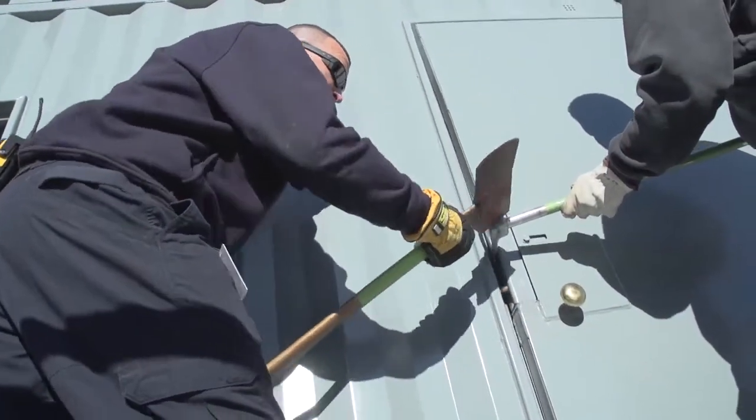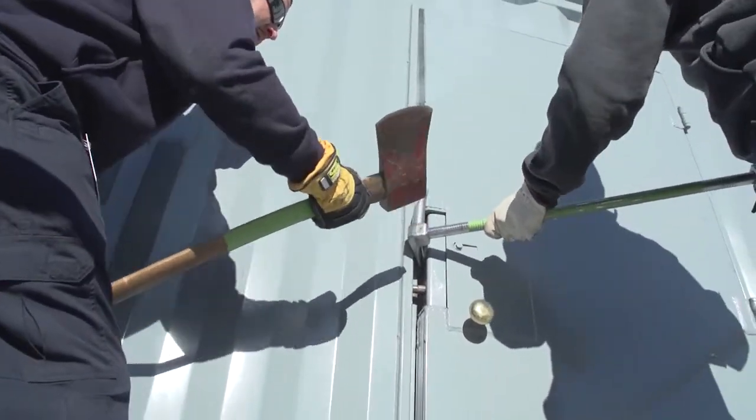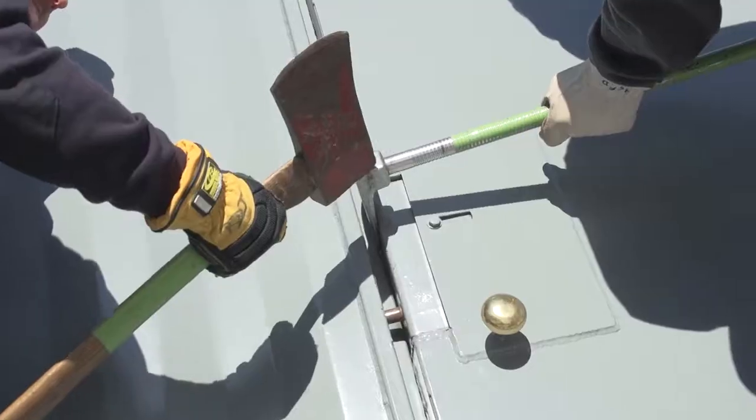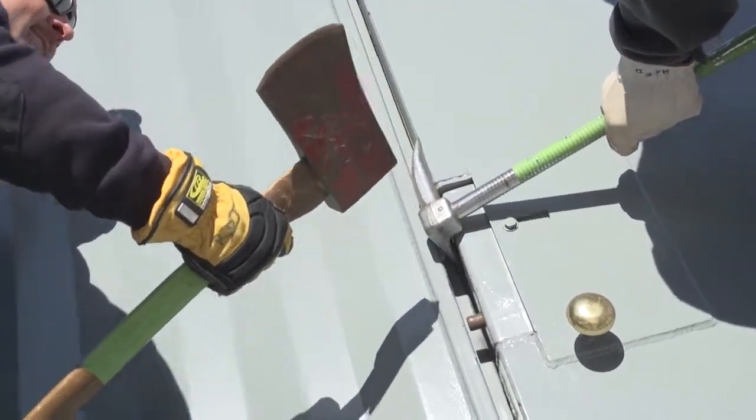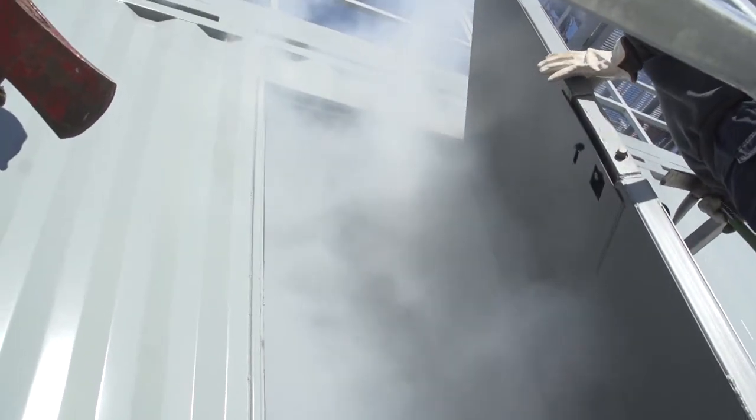Now we're going to go right into the tour and see some of the features. I'd like to thank the eight firefighters behind us right now setting up the demo and experiencing some training themselves. The first simulation is the breach demo — this is our forcible entry door. If we have to get into a house or any structure, this is where we can break into a door. We also have a breach window, but this demo focuses on forcing entry into a door.